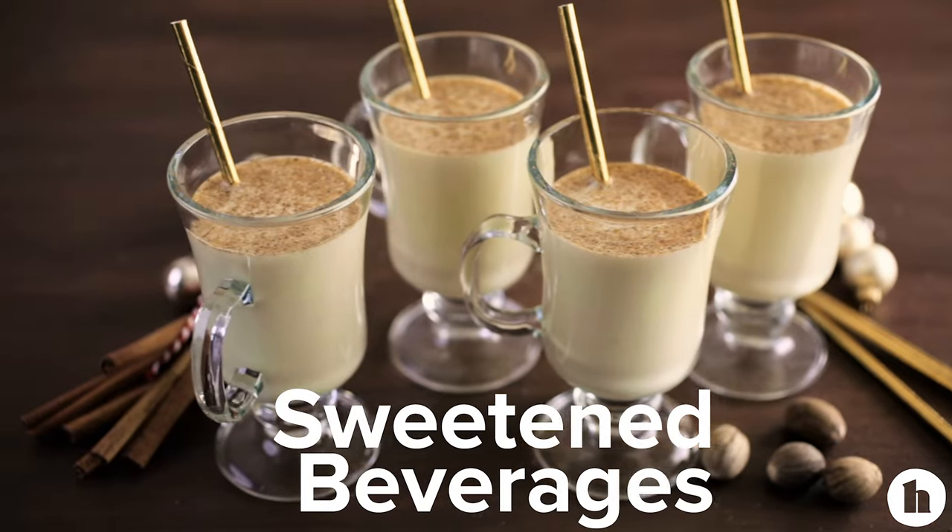Now you know which foods and nutrients to include more of, but what should you cut back on? One nutrient is added sugar. Most of us get too much of it in our diets. You'll find it in sodas and sweetened beverages, desserts of course, but also in breads and crackers and other places you might not think to look. Increased added sugar is associated with higher levels of belly fat, and eating too much also makes it harder to lose weight because you're getting a fair amount of calories without a lot of nutrients.